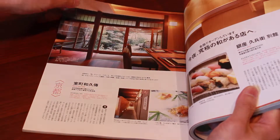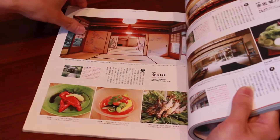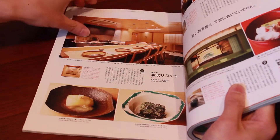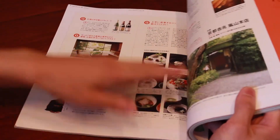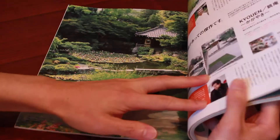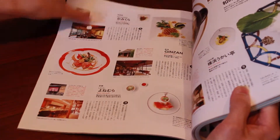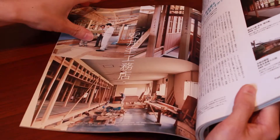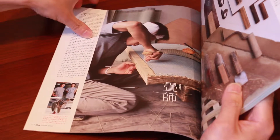They talk about some restaurants that have amazing architecture, as you can see, as well as some beautiful gardens and details on how some houses are built.